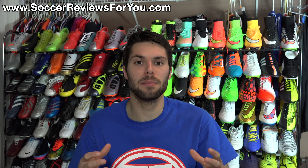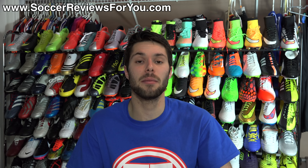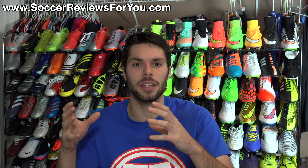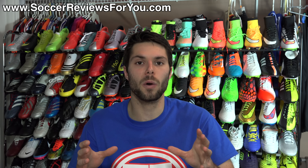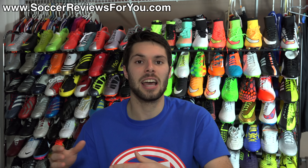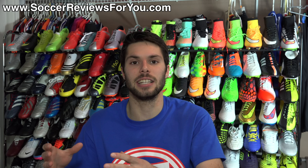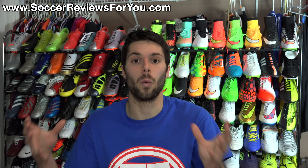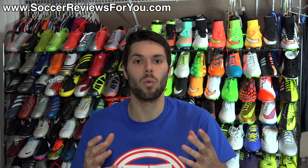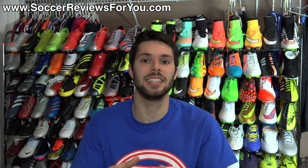I'm somebody who's in the unique position where I've had the opportunity to have first-hand experience and literally wear every single soccer shoe that has come out this year. In today's video, we're going to be highlighting some of the best and worst in soccer cleats of the year. Please keep in mind that we're only going to be talking about shoes that were released in 2014, so shoes that came out in 2013, like the Nike Hypervenom Phantom, weren't eligible. So if you're interested to learn what were some of the highlights of this year in soccer cleats, let's get right into the video.